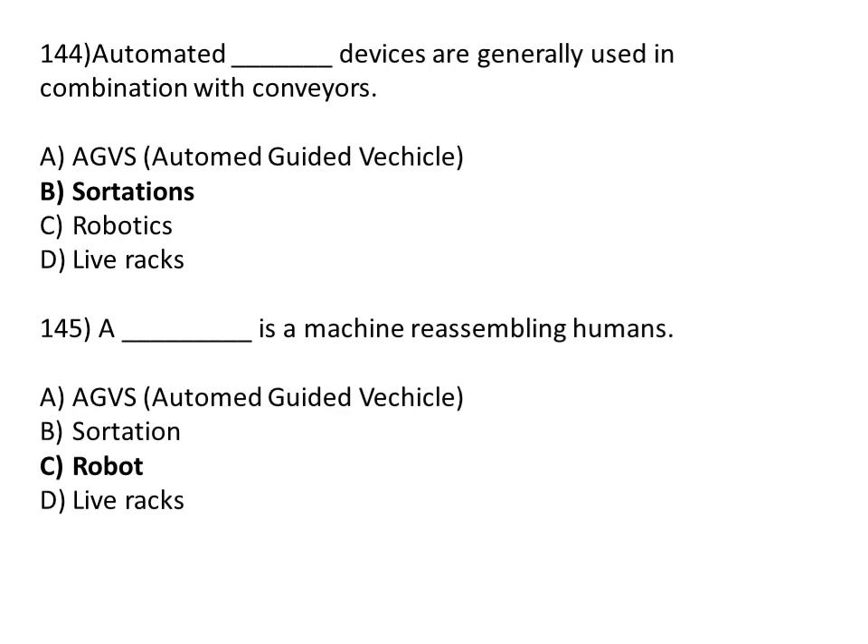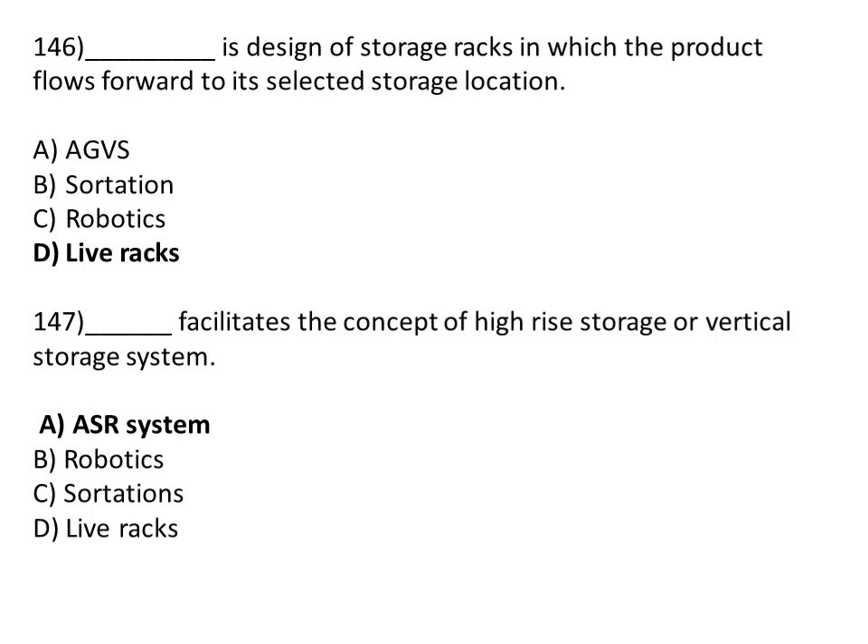Automated sortation devices are generally used in combination with conveyors. Option A: automated guided vehicles. Option B: sortation. Option C: robotic. Option D: live rack. The correct answer is Option B, sortation. A robot is a machine resembling a human. The correct answer is Option C, robot. Live rack is a design of storage rack in which the product flows forward to its selected storage location. The correct answer is Option D, live rack.